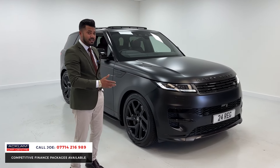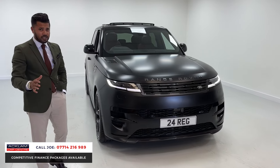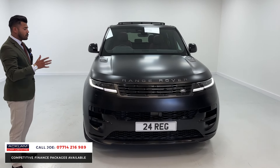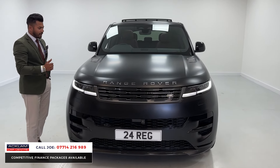And because the car's like new, it's under manufacturer's warranty until 2027, and it's got lots of extras. The new model Range Rover Sport does come fully equipped to start off with, but then this one has got some key extra features as well.